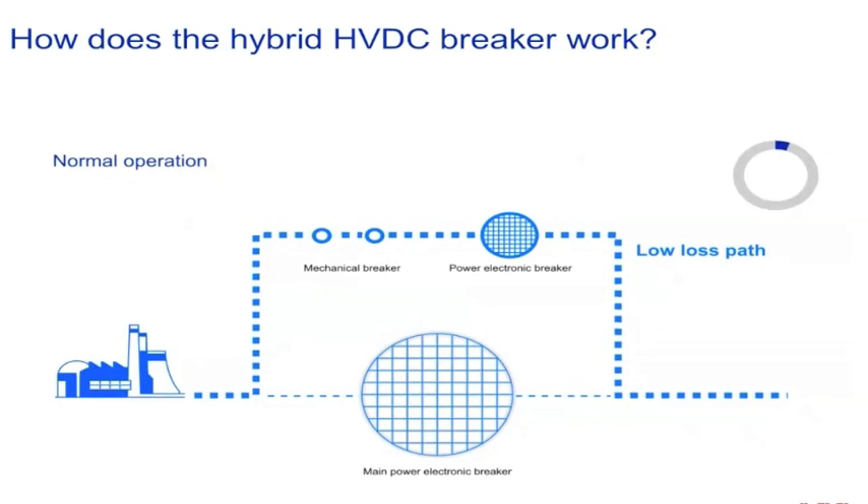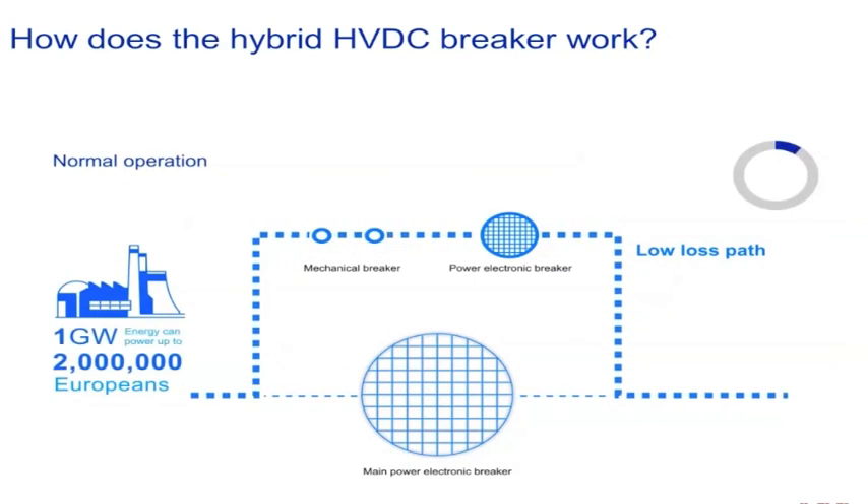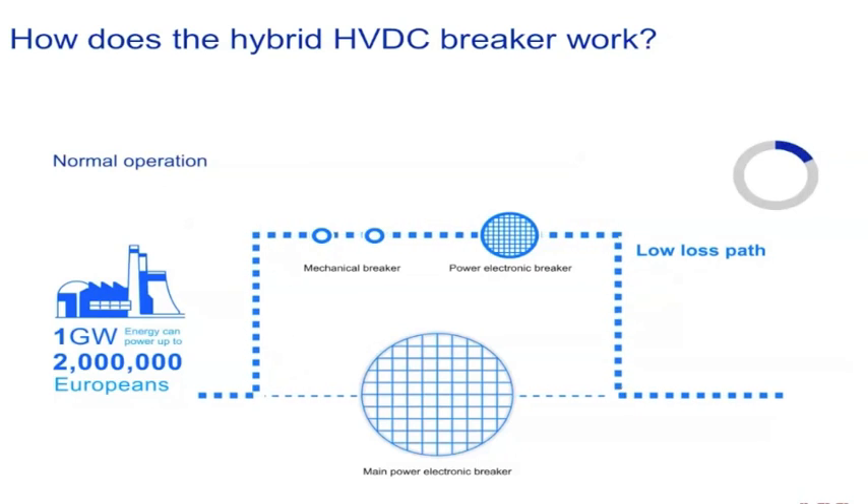Under normal operating conditions, power flows along the path of least resistance, where losses are lowest. In our image, this is the upper part of the circuit.